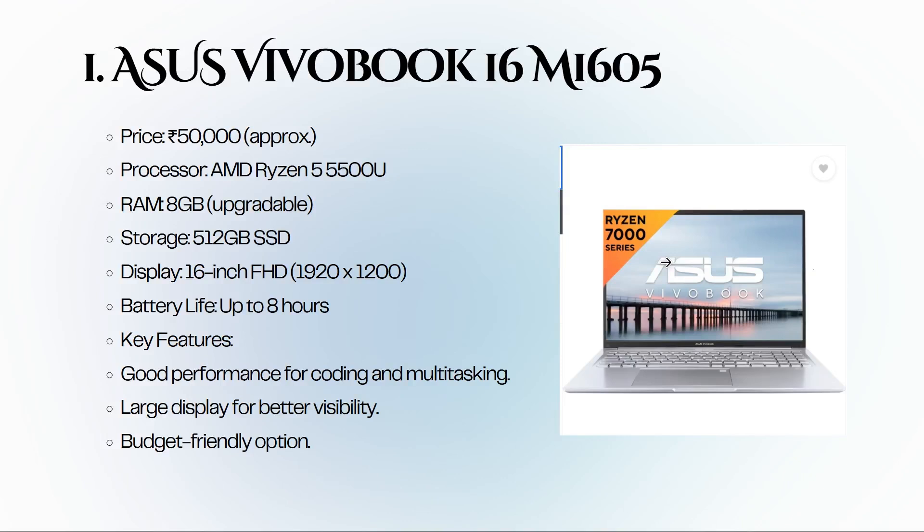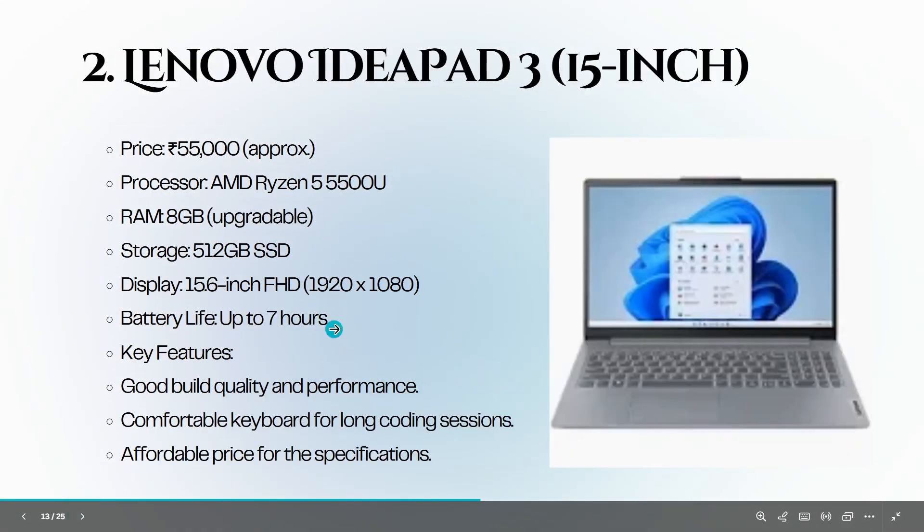Now let's dive into our top 10 laptops. First up is the ASUS VivoBook 16 M1605, priced at around 50,000 rupees. It features an AMD Ryzen 5500 processor, 8 GB of RAM, and a 512 GB SSD. The 16-inch FHD display is great for visibility, and it offers up to 8 hours of battery life — a solid choice for coding on a budget. Next is the Lenovo IdeaPad 3 15-inch.